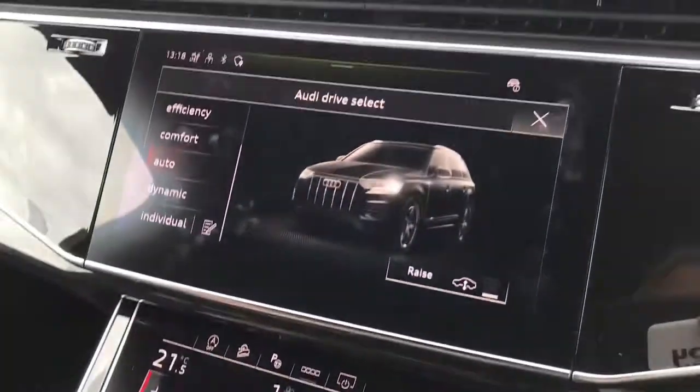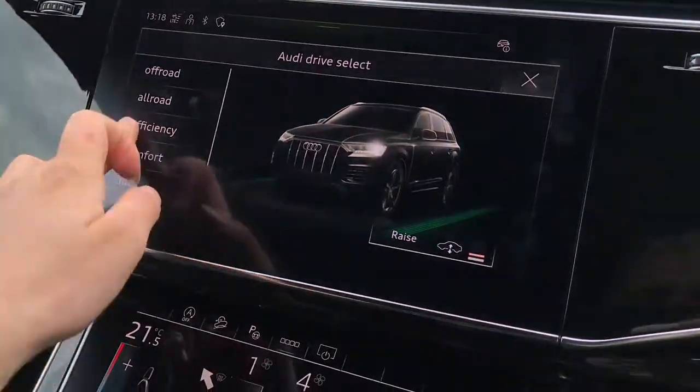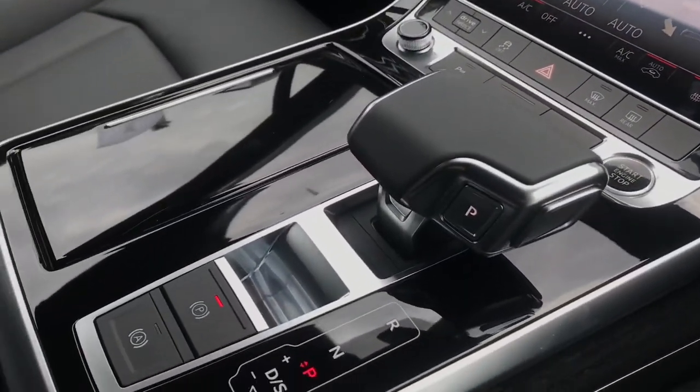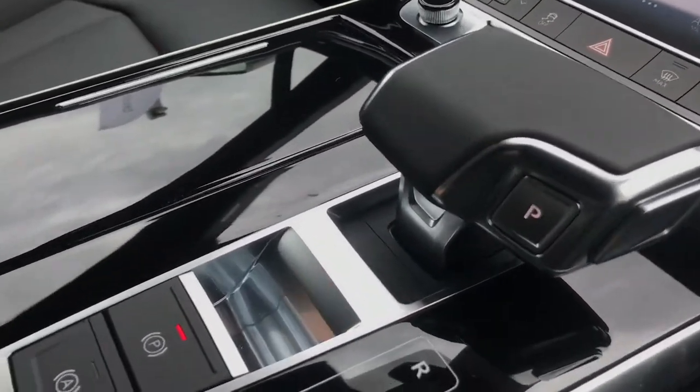We also have the Audi drive select button, which means the driver can select whatever driving mode they'd like — for example, efficiency for a longer drive or dynamic for a more sporty drive. There's also the Tiptronic gearbox with an electro-mechanical parking brake.